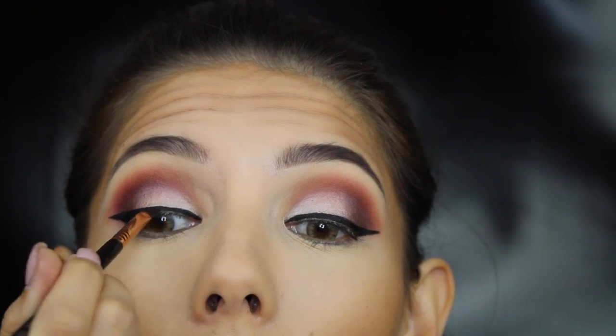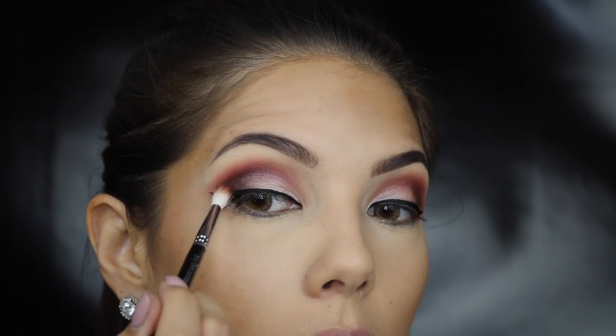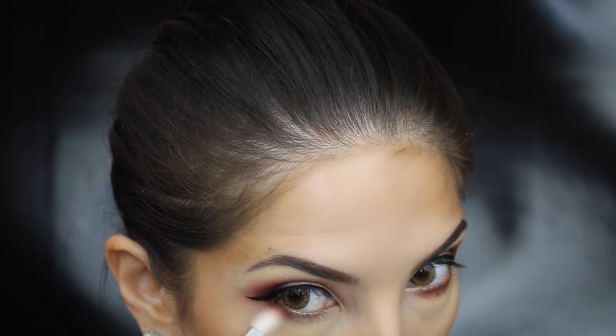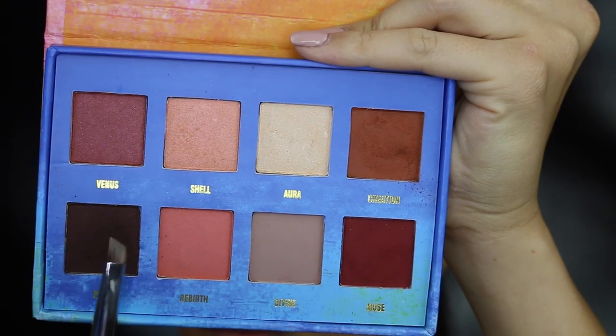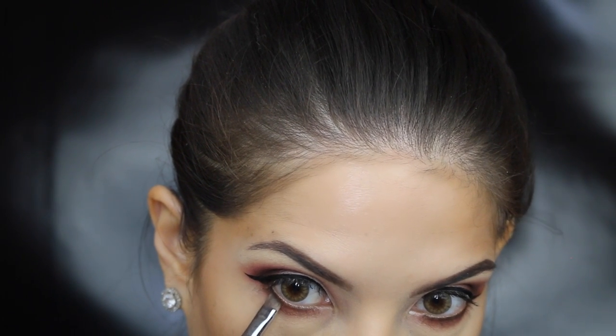I then line the rest of my lash line and flip the brush over so the point of the angle can get right into the inner corner. I'm just touching up the outer V with Icon to balance out the blackness of the wing. With Creation, I'm smoking that out on the lower lash line — not all the way into the inner corner, but just where the lashes start. Then with Icon and an angled brush, I'm keeping the color really close to the lash line. I love this effect because it makes it look really clean and crisp.